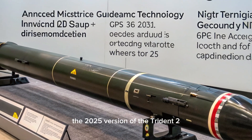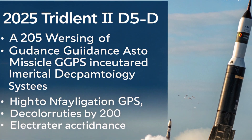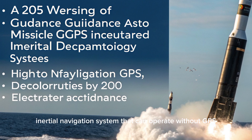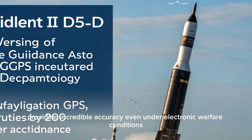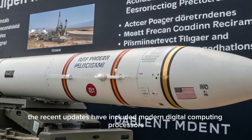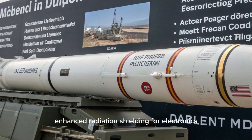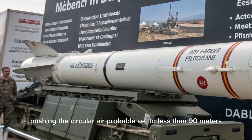The 2025 version of the Trident II has seen major upgrades in guidance technology. Its guidance system employs an astro-inertial navigation system that can operate without GPS, providing incredible accuracy even under electronic warfare conditions. The recent updates have included modern digital computing processors, enhanced radiation shielding for electronics, and improved gyro technology.